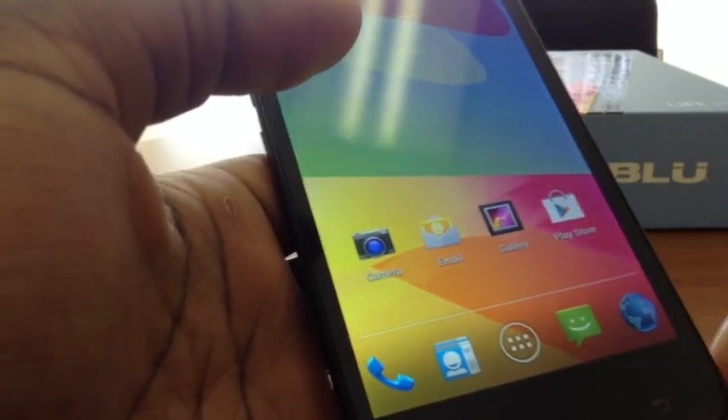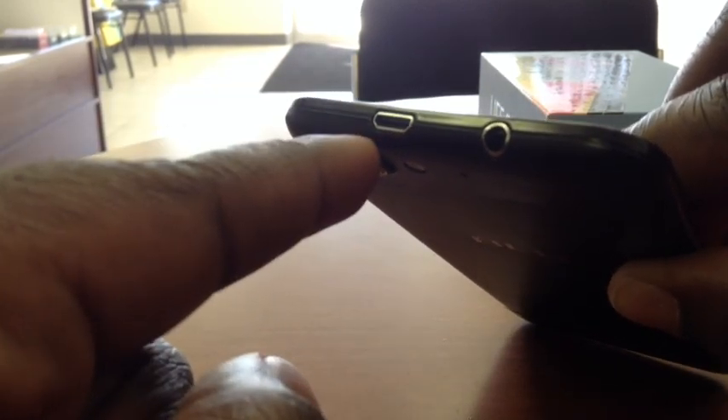On the left-hand side, there's the volume rocker at the top and the power button below that. Being left-handed, I love that because it gives me easier access. On the bottom there's nothing, and on the right-hand side there's the SIM tray. Since the battery is internal, you'll need a paperclip or a special SIM tool to open it. On the top there's a standard charging port on the left and a 3.5mm headphone jack on the right.